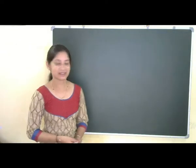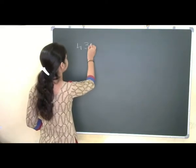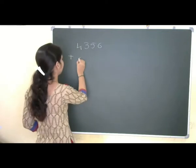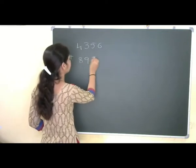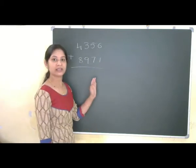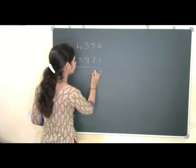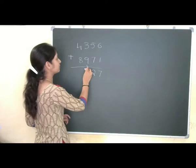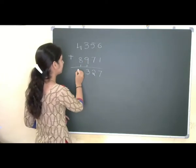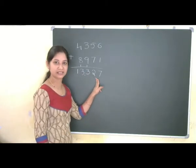As our first example let me take 4356 plus 8971. First let me add by using the conventional method. 6 plus 1 is 7, 7 plus 5 is 12, then 9 plus 1 is 10, 13, then 12 plus 1 is 13. 13327 is our final answer.